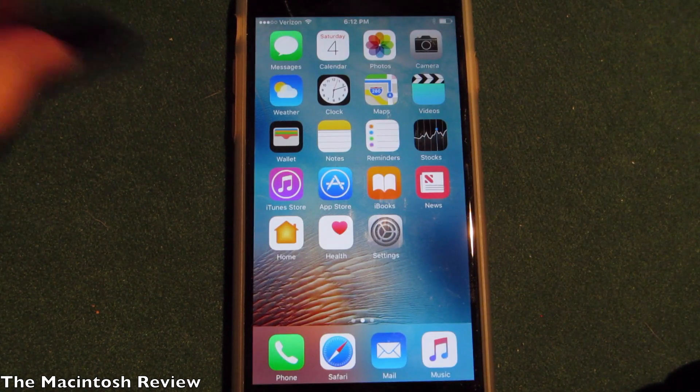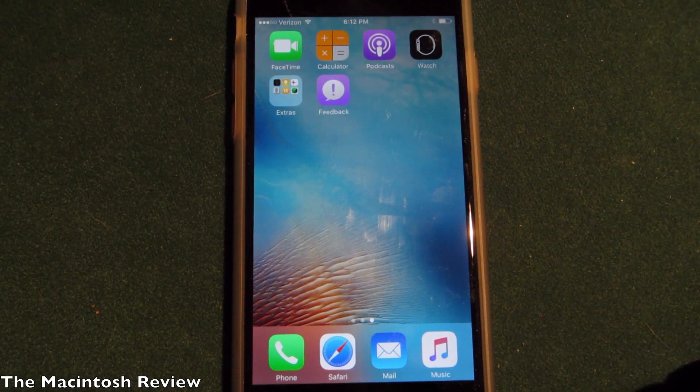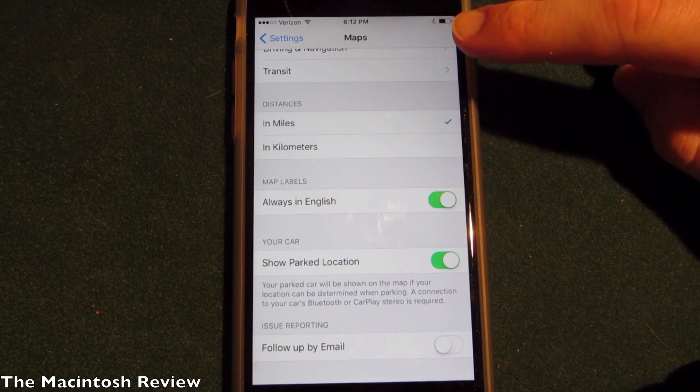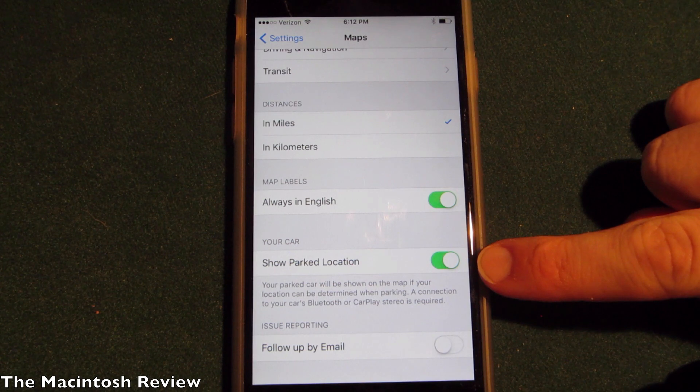Now we have the Feedback application added right here on the home screen. Also, if you go back into the Settings app and go to the Maps section, you will see there's now an option to turn off 'Show Parked Location,' so your iPhone is going to be a little less creepy — it's not going to know exactly where you parked.